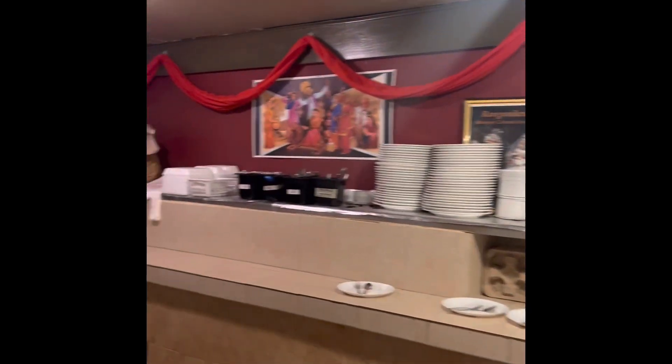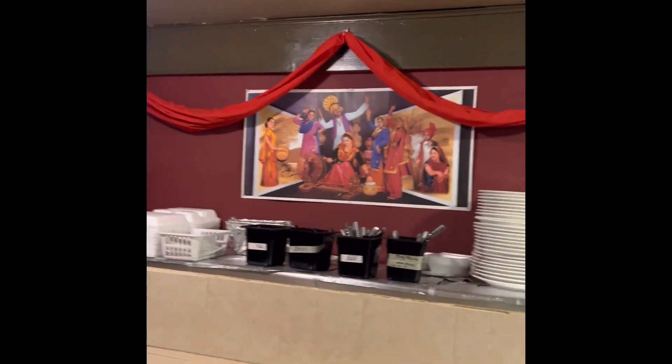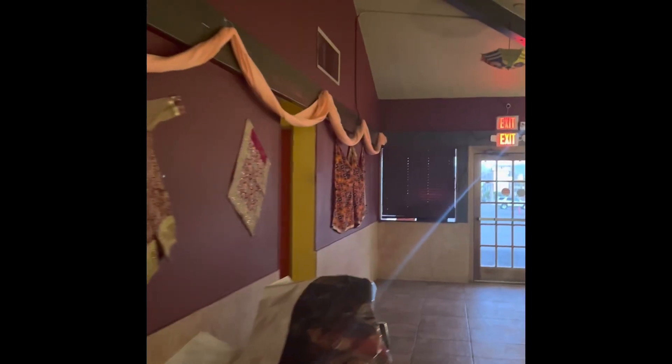So this is basically a Punjabi restaurant. And Punjabi food is themed throughout the world — anywhere you go, people love Punjabi food. And you can see the Punjabi clothes here. Even on the bathrooms, you can see the Punjabi saba and Punjabi female.